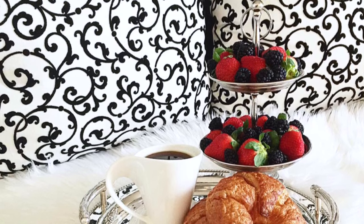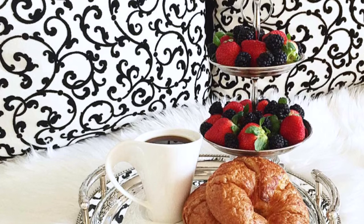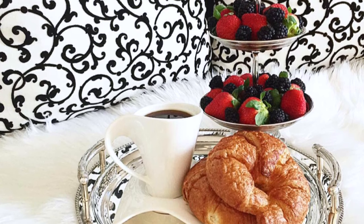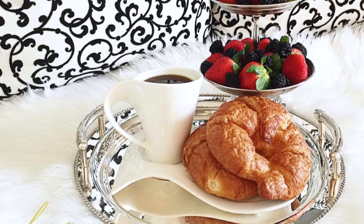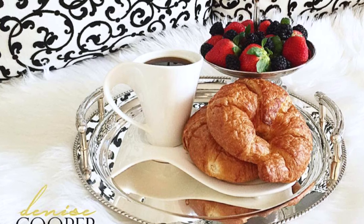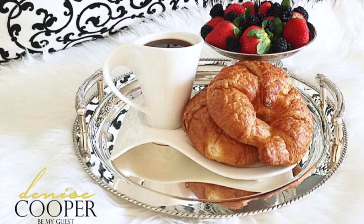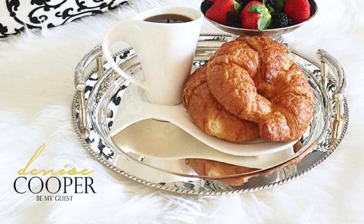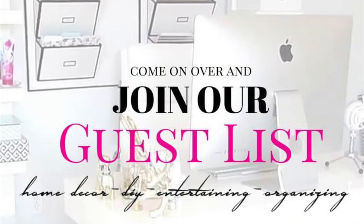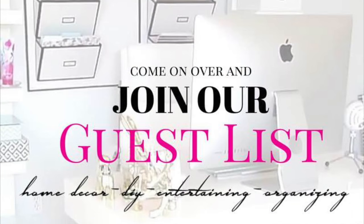I have some exciting news: on my blog at bemyguestswithdenise.com I will be opening a shop — it will be my home collection where I will be selling anything home-related. Here is a sneak peek of a few of the items I'll be selling. This will be a soft launch so quantities will be limited, so be sure to sign up on my blog to get email alerts so you will not miss out.